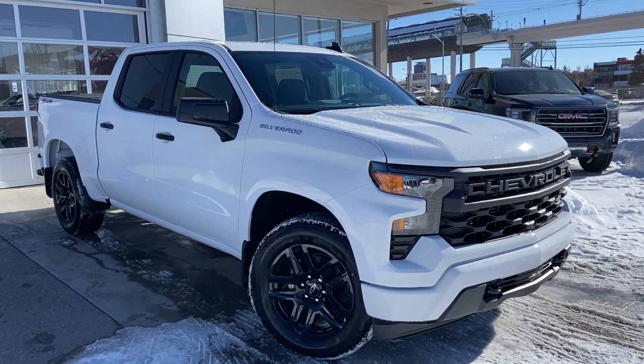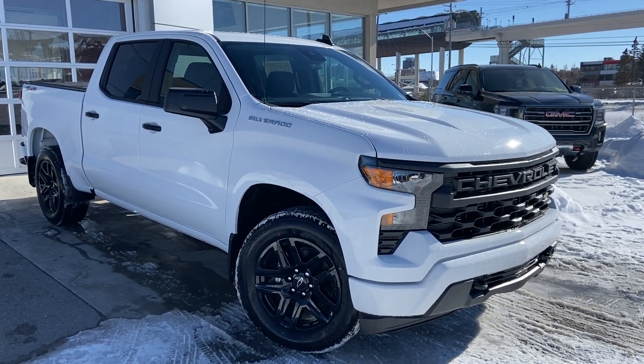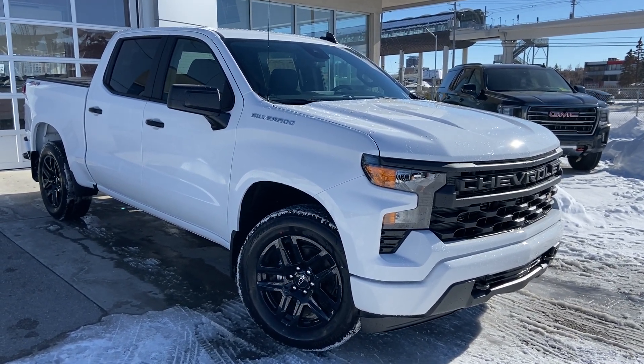Thank you for taking the time to watch this brief walk-around video on the brand new 2023 Chevrolet Silverado 1500. For any questions or inquiries, please contact our sales team.